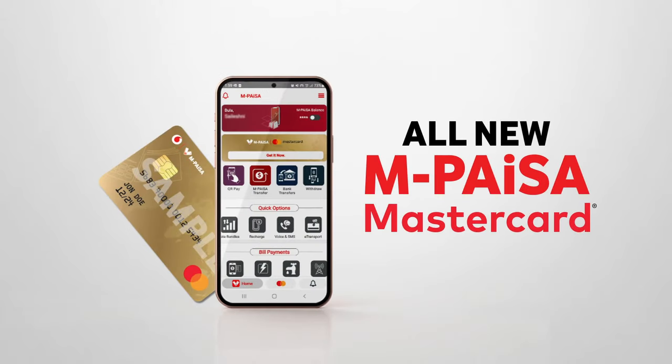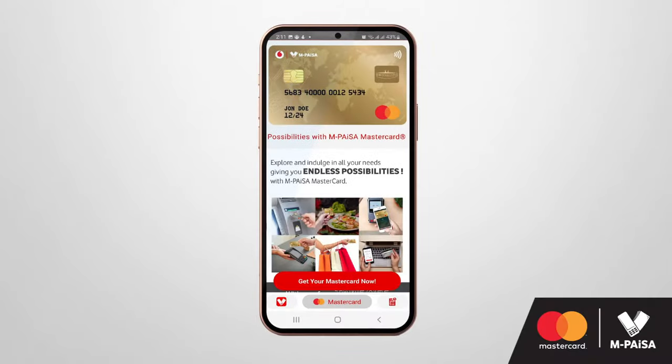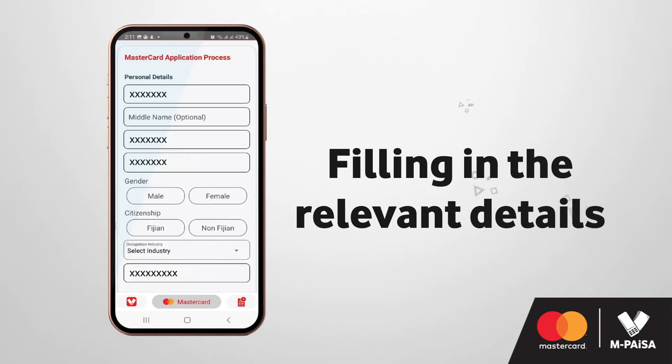Vodafone proudly presents the all-new Empisa MasterCard. Follow these instructions to get your very own today. Update your Empisa app and click on the MasterCard tab. Apply for your Empisa MasterCard via the Empisa app by filling in the relevant details.